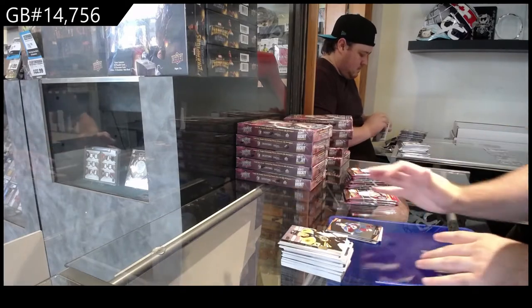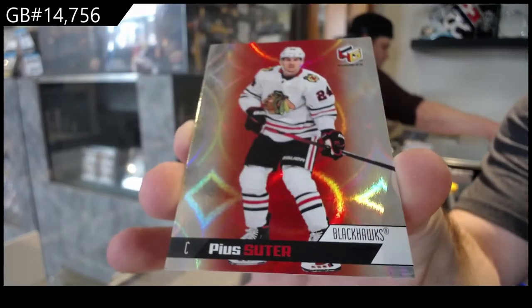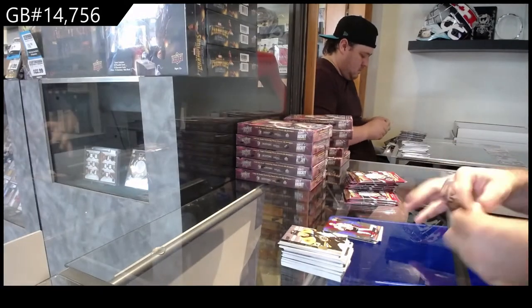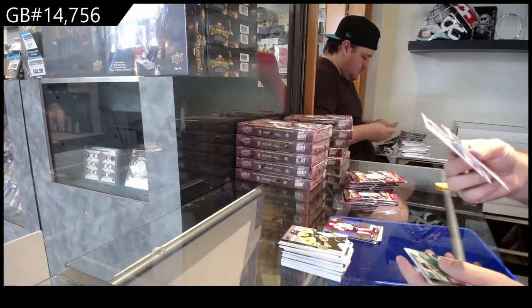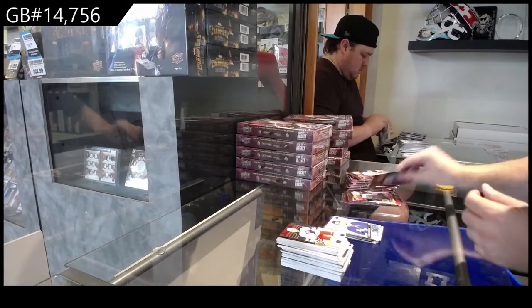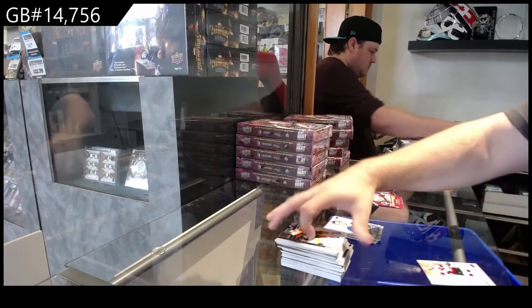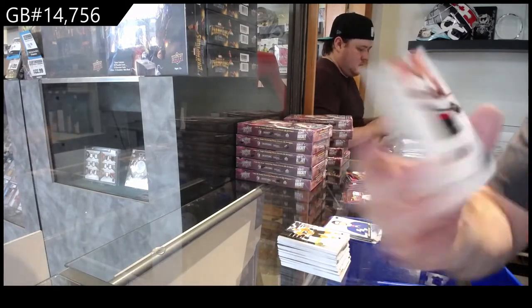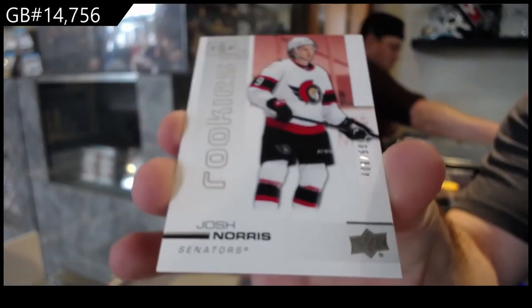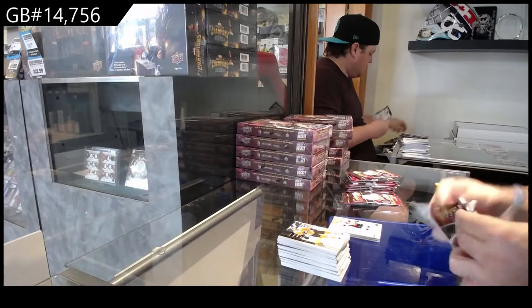We've got a Holographics — a Pui-Suter. We've got a Hodorinco Young Guns for the Rangers. We've got a lot of interesting names in this one. We've got a Top Shelf Rookie numbered to 500, Josh Norris, Ottawa Senators. Lots of value stuff in this.